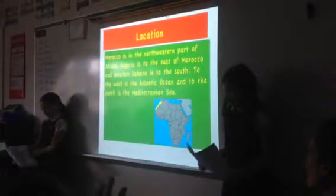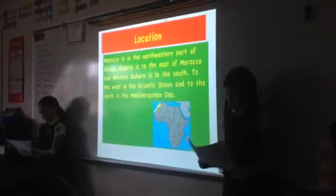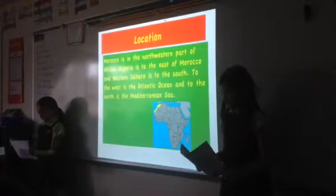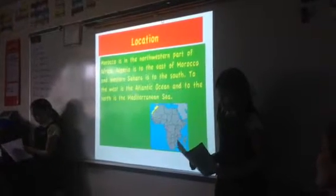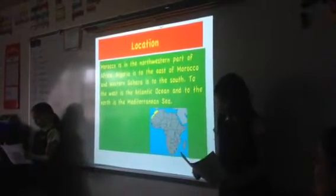Location. Morocco is in the northwestern part of Africa. Algeria is to the east of Morocco and Western Sahara is to the south. To the west is the Atlantic Ocean and to the north is the Mediterranean Sea.